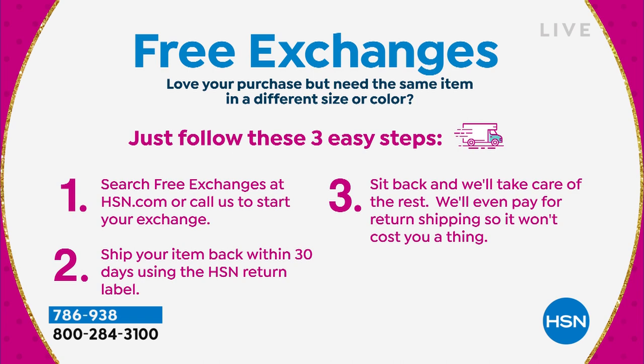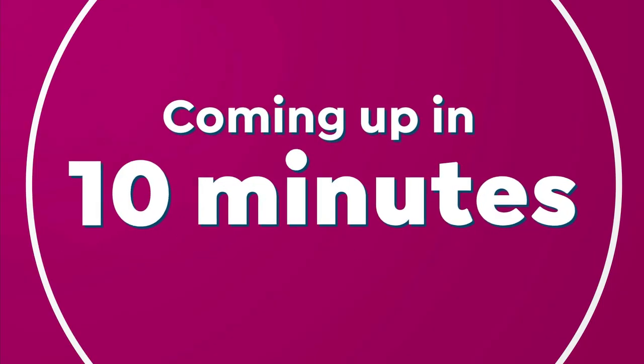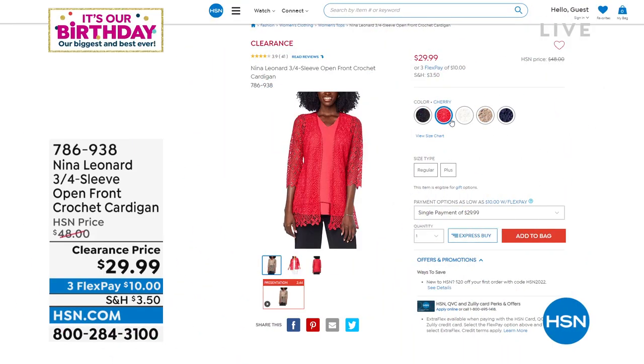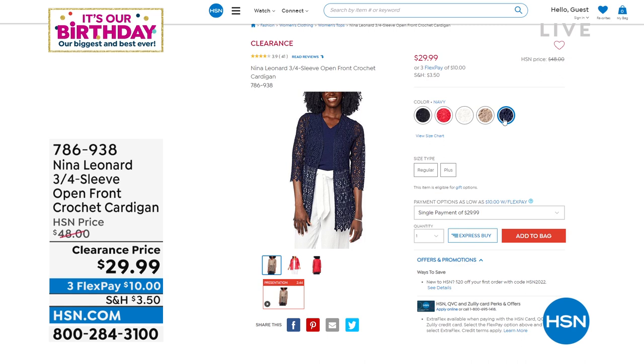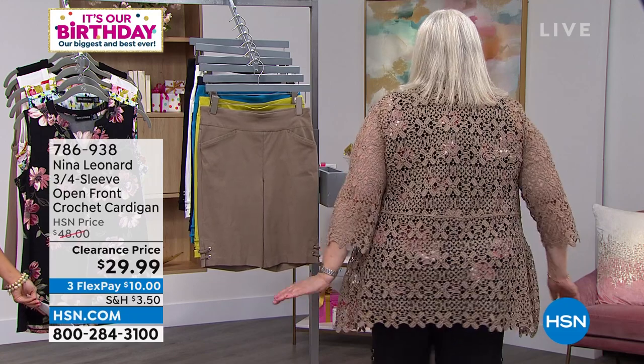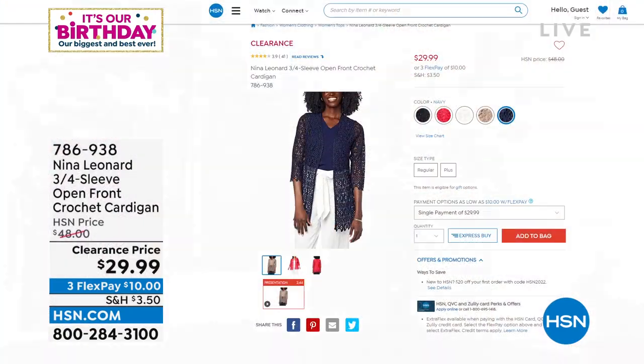Coming up, you saw Kate wearing this — in about 10 minutes we have got the first airing on clearance of this incredible crocheted open front cardigan. $29.99. The amount of detail on that cardigan for this price is pretty incredible. Look how beautiful this is — a little bit of coverage, which I love. Sometimes you want coverage, but this is light. It's for now. I love the fact that it's a three-quarter sleeve with beautiful edging and it's cotton-rich, so it really feels great on the body.